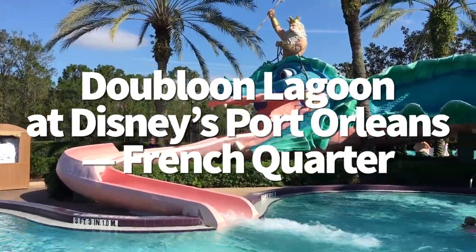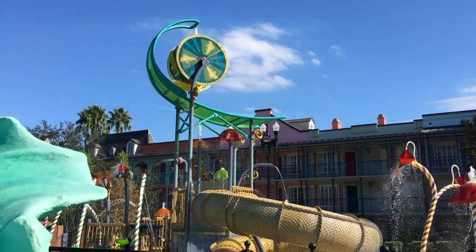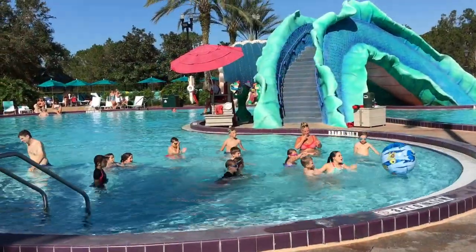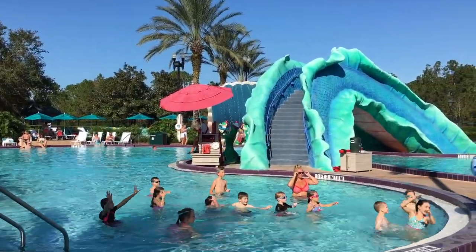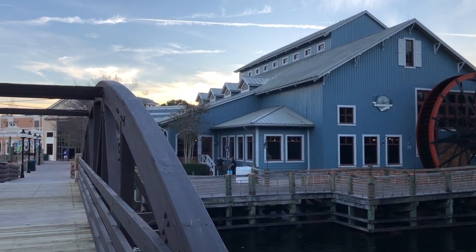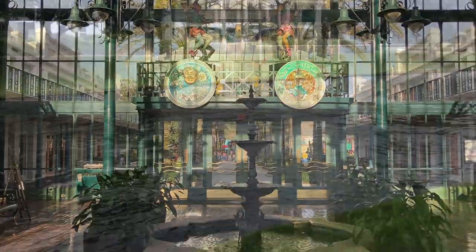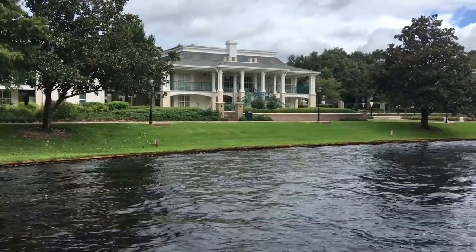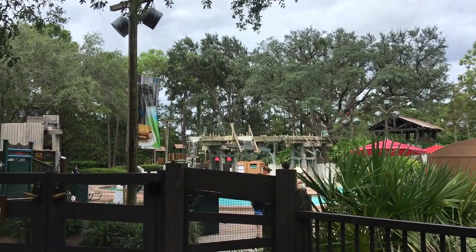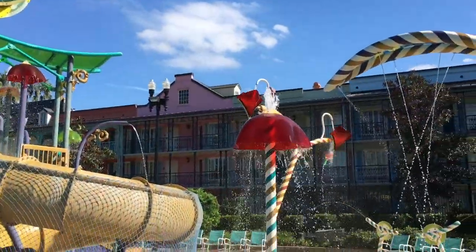Next up is the Doubloon Lagoon at Disney's Port Orleans French Quarter — a Mardi Gras themed getaway complete with an alligator band, New Orleans decor, and a 51-foot Sea Serpent slide with King Neptune riding up top. Now let's talk pool hopping. If you're staying at one of the Port Orleans resorts, you can hop between pools at both locations. Port Orleans Riverside has a feature pool called Old Man Island and five leisure pools, while French Quarter has Doubloon Lagoon — giving you access to over half a dozen pools total.